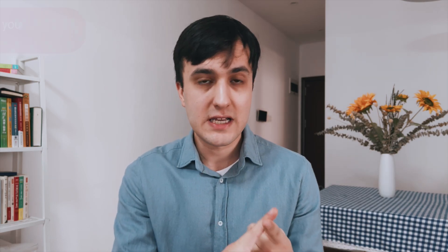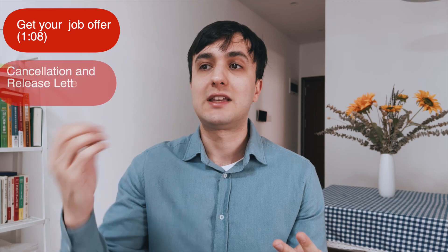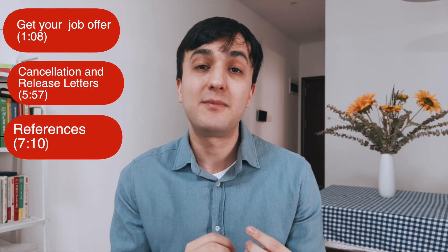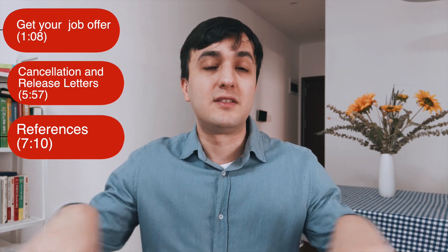Once you have everything prepared, it's time to make the transfer to your new job. This might be a big change, but it's all part of the adventure. I have laid out the basic process, which consists of three steps: one is to get your job offer; two is to get your cancellation and release letters; and three, getting your recommendation and reference letters. These steps will be shown on the screen or down in the description below, so feel free to skip to any part you feel is relevant to you.